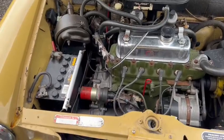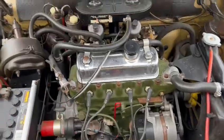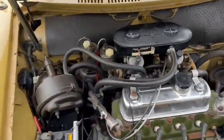Nice and tidy under the engine bay here, as you can see. I've photographed all numbers and bits and pieces — they'll be in the pictures. Engine bay's nice and tidy, good under the bonnet, all very presentable under there.